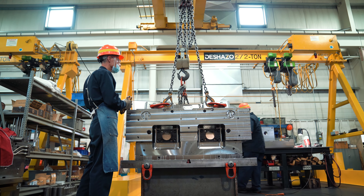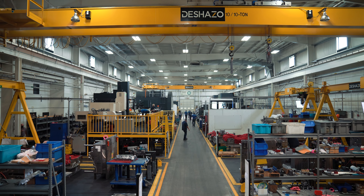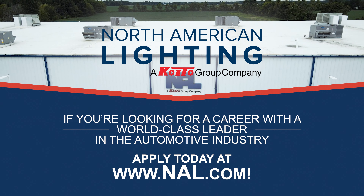So if you're interested in building molds, this would be a good place for you to come and join. If you're looking for a career with a world-class leader in the automotive industry, apply today at NAL.com.